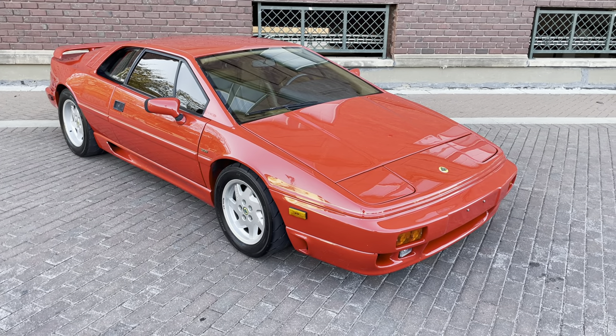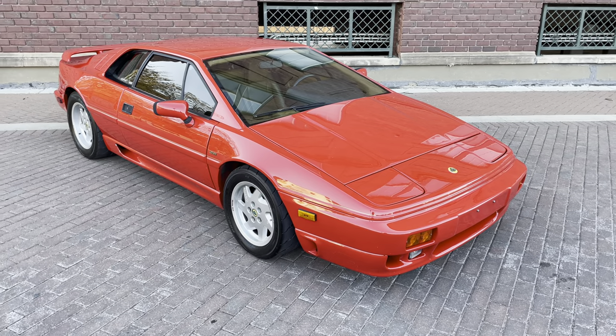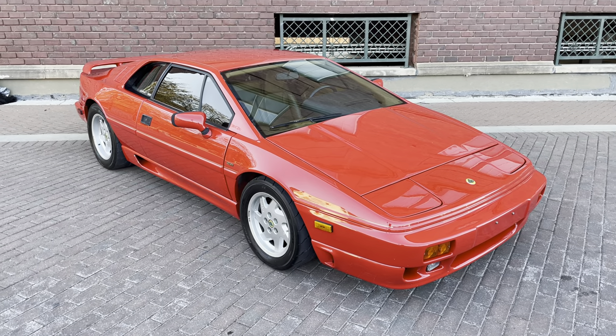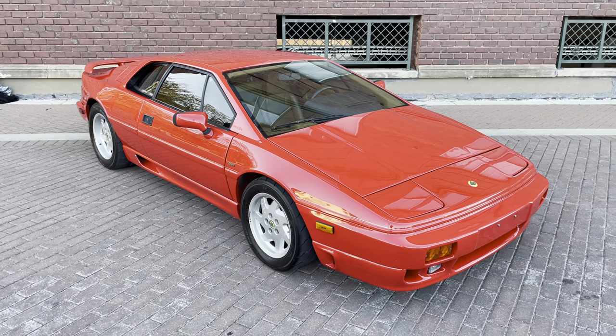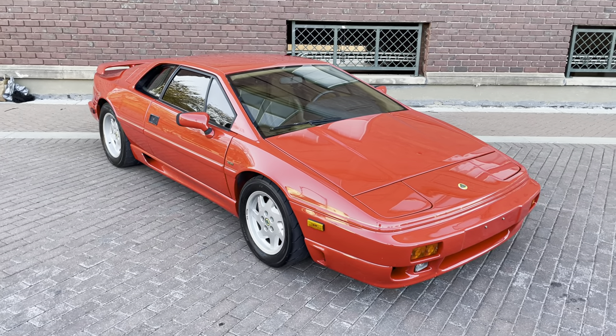Greetings automotive enthusiasts. Today we have for you a 1990 Lotus Esprit SE Turbo. This is actually a car out of our personal collection and it's one that we're gonna talk about — bringing some of our personal cars out, bringing them to the public, doing some videos, and sharing our passion and love for all cars here.